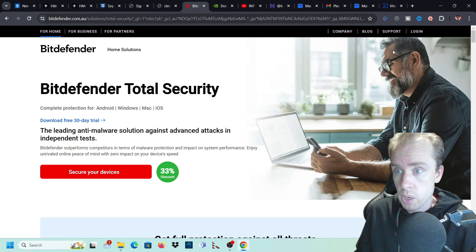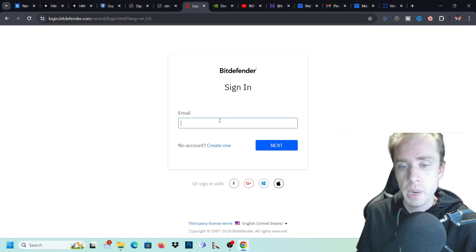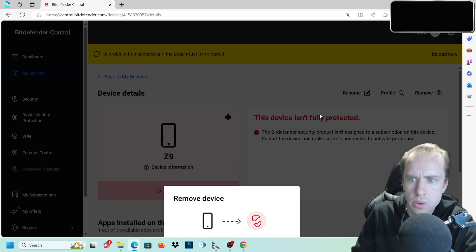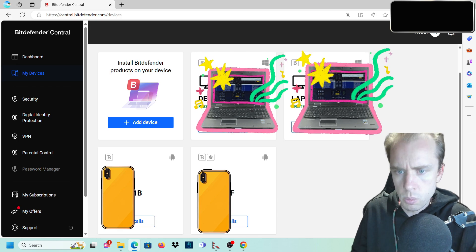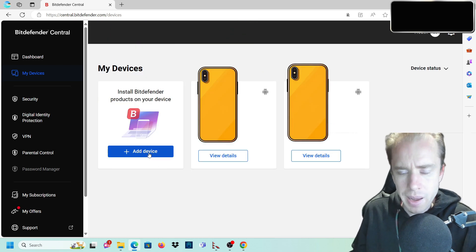Now I'm going to log into my account and show you how to set it up. As you can see, I have a whole heap of devices protected - three phones and two laptops. I want to remove a device I don't use anymore - you just click on it and go remove. Then under My Devices, we'll remove some old devices and add a new one.